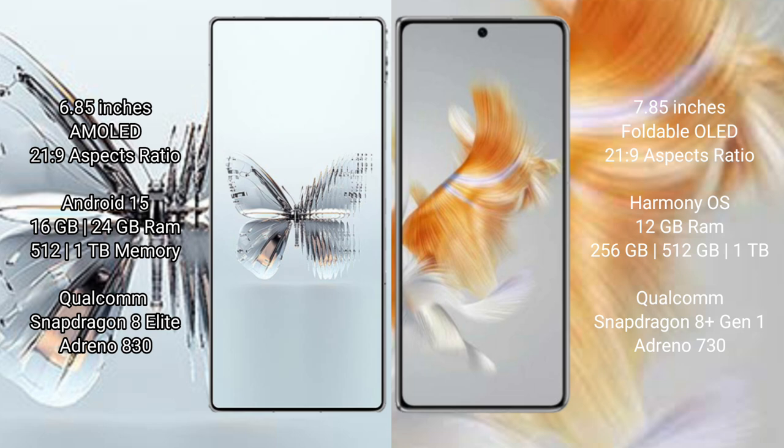Red Magic 10 Pro Plus comes with 16GB or 24GB RAM and 512GB or 1TB internal storage. It uses a Qualcomm Snapdragon 8 Elite processor with Adreno 830 GPU.